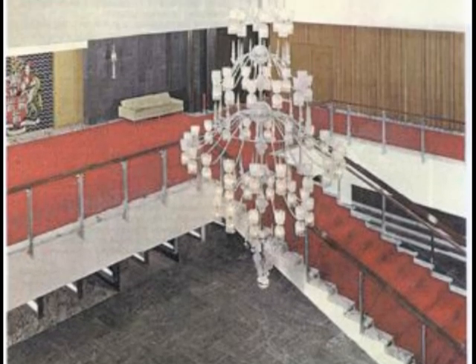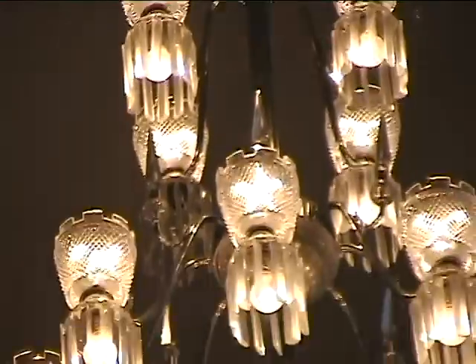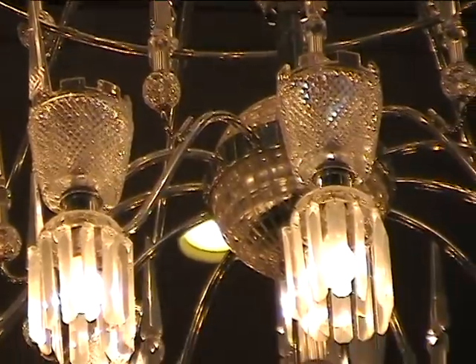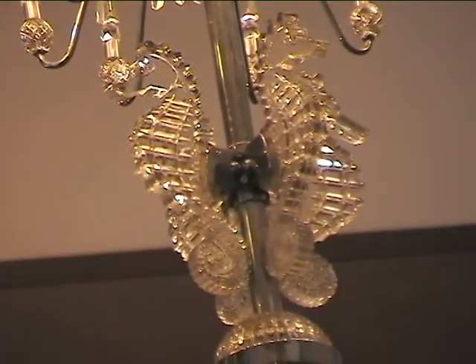Rising through three floors in height, the Grand Entrance Hall gives a sense of awe as one enters. An 11-tiered crystal chandelier, made up of 56 castellated cups with prismatic drops and spikes, finished at the bottom with four seahorses, hangs impressively in a large space.